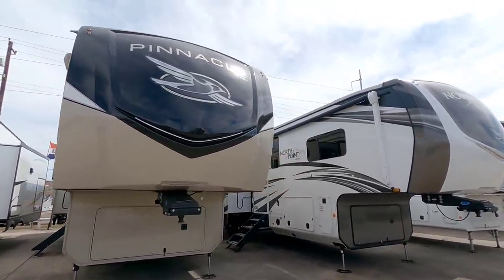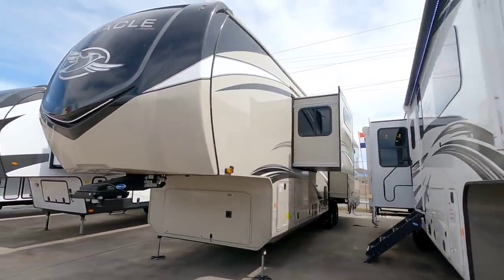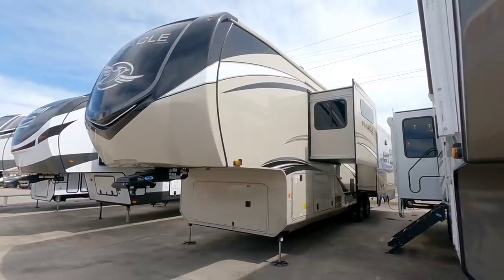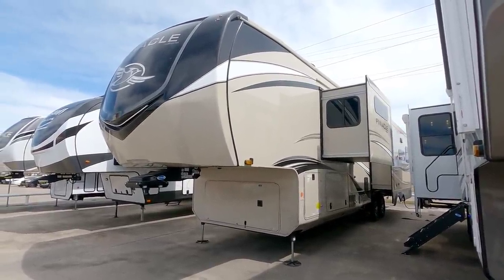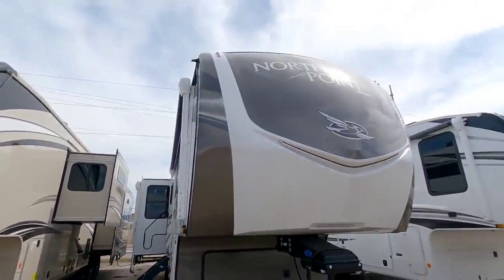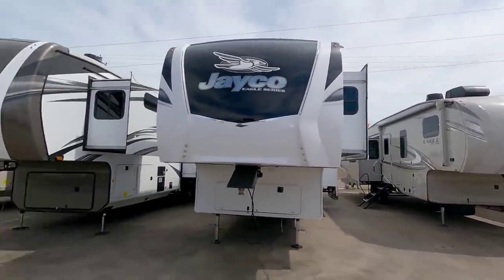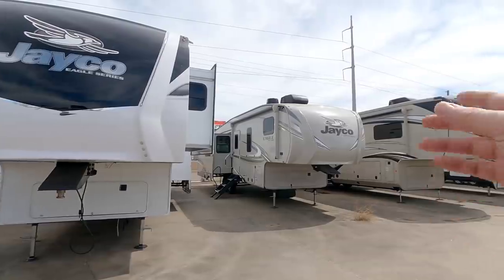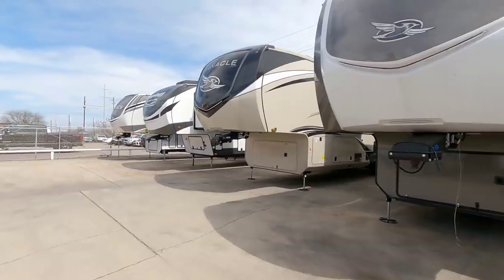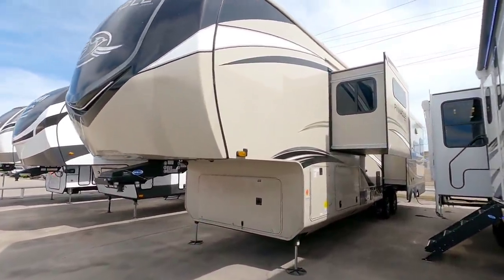We are out here at Ron Hoover RV and Marine in Corpus Christi, Texas, and we are going to take a look at this absolutely beautiful and huge Jayco Pinnacle 5th wheel. Pinnacle is the premier or the highest end version of a Jayco 5th wheel. They have two other models below it: the North Point, the Eagle, and then an even lighter version. We're going to take a closer look at the Pinnacle, which is their highest end unit.